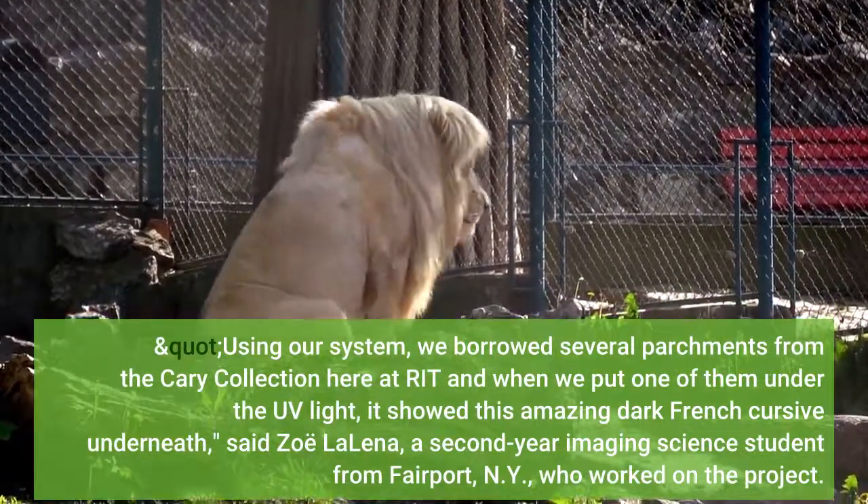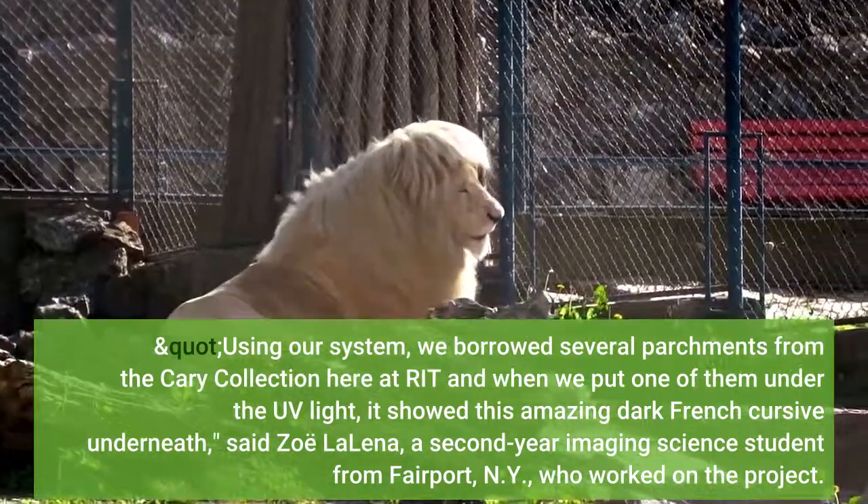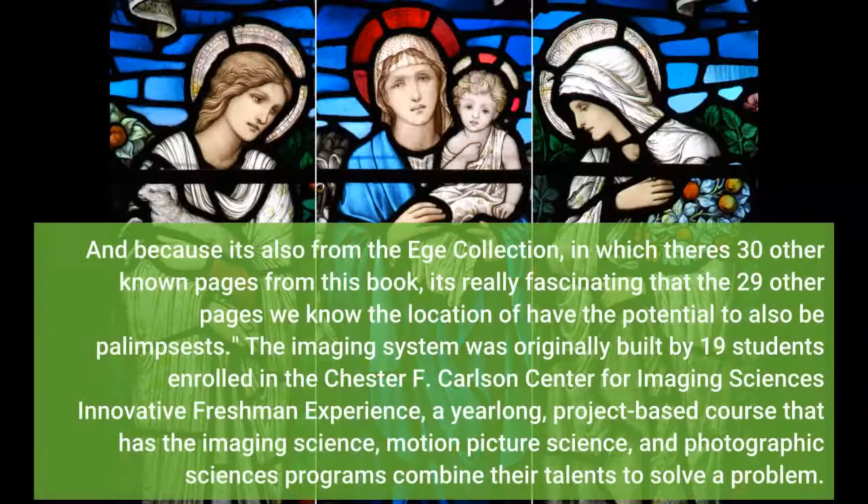Said Zoe Lalina, a second-year imaging science student from Fairport, NY, who worked on the project. And because it's also from the Ege collection, in which there are 30 other known pages from this book, it's really fascinating that the 29 other pages we know the location of have the potential to also be palimpsests.